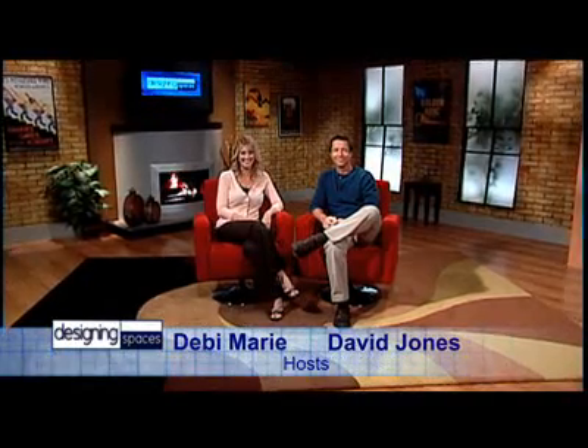We're Designing Spaces, the show that's all about you and your space, your home and surroundings. I'm Debbie Marie. And I'm David Jones. On Designing Spaces, we take a look at all aspects of your home and property, including lifestyle, so there's plenty to interest homeowners everywhere. So stick around and see it all right here on Designing Spaces.